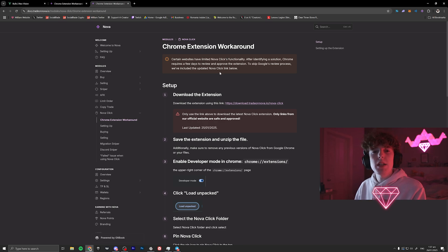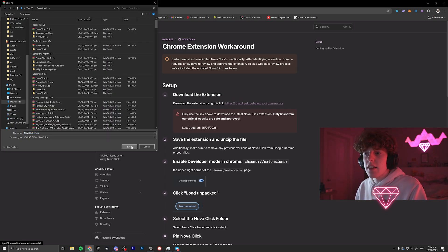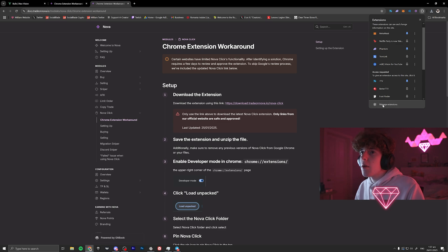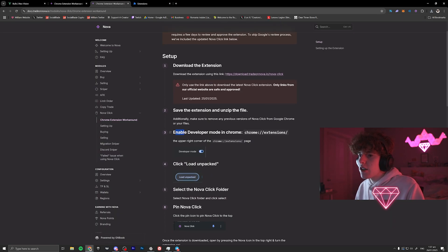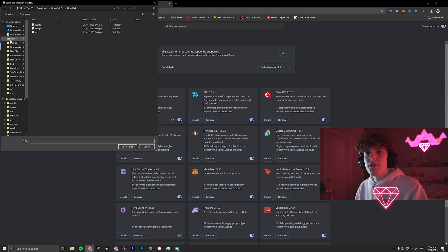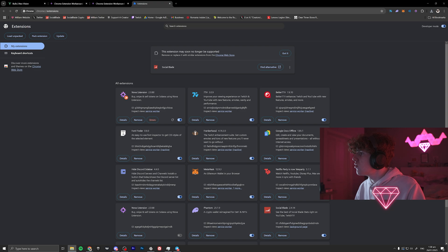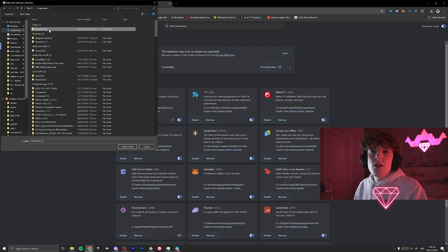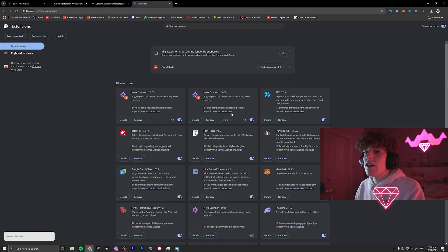They have a Chrome extension workaround — Chrome takes 24 to 48 hours to verify stuff. This isn't Chrome-verified, so if you want you could wait a couple days, but it is Nova click and everybody uses this extension, so it's your own risk. Click 'Download Trade Nova Click' and download the file. Then go to your extensions in Chrome, click Manage Extensions, enable developer mode in the upper right, then click 'Load Unpacked.' You need to unzip the file from your downloads first. Go into the downloads, extract the files, click into the folder until you see just Nova click, click on it, and it'll update.